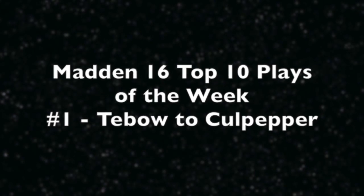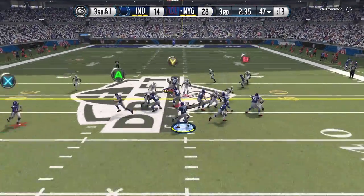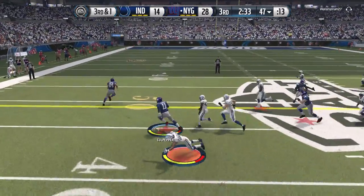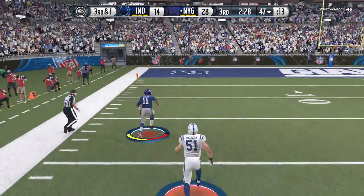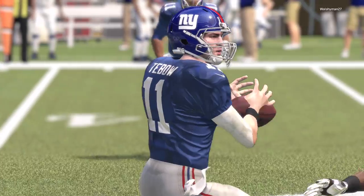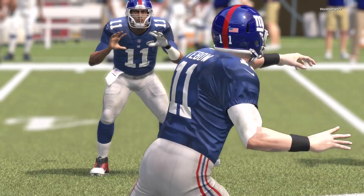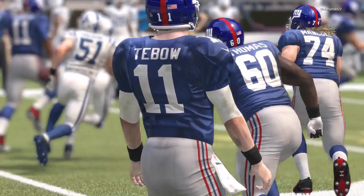Play number one — you gotta see it to believe it. T-bone to Culpepper. How does this make sense in the wildcat? T-bone gets the handoff, here comes the blitz — just dumping it down to Culpepper. And there goes Dante Culpepper, the quarterback, in the open field. No one can get him down — Culpepper in for the number one play of the week!